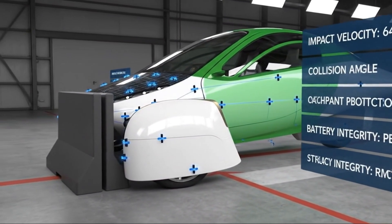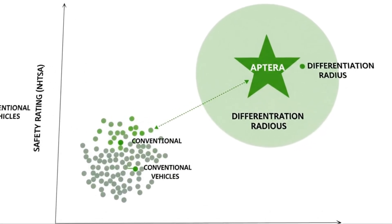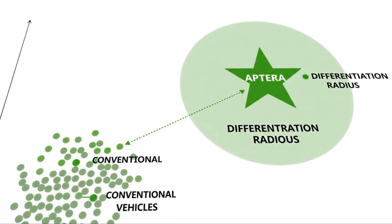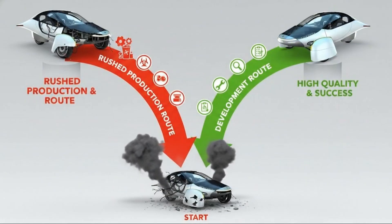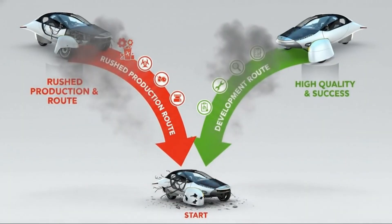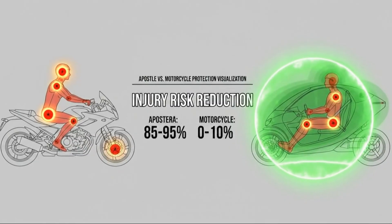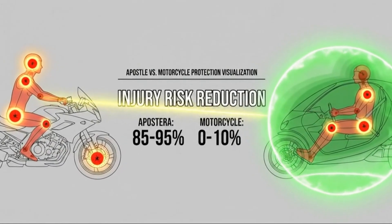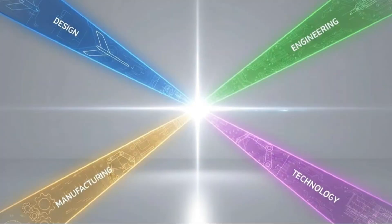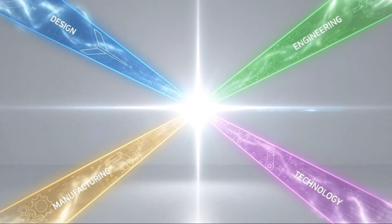As an autocycle, Aptera isn't held to the same regulatory crash testing requirements as traditional passenger vehicles. Many vehicles in similar categories operate with minimal safety expectations — riders often accept exposure and risk as part of the experience. Aptera could have done the same. Instead, they chose to go further. Rather than avoiding crash testing, Aptera is actively demonstrating how safe the vehicle is. That decision alone sets it apart, showing that safety isn't an afterthought or a marketing checkbox — it's a design priority.